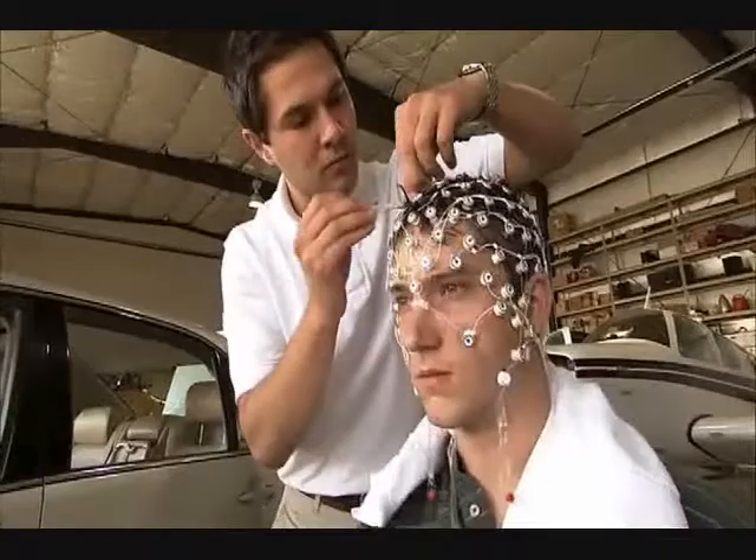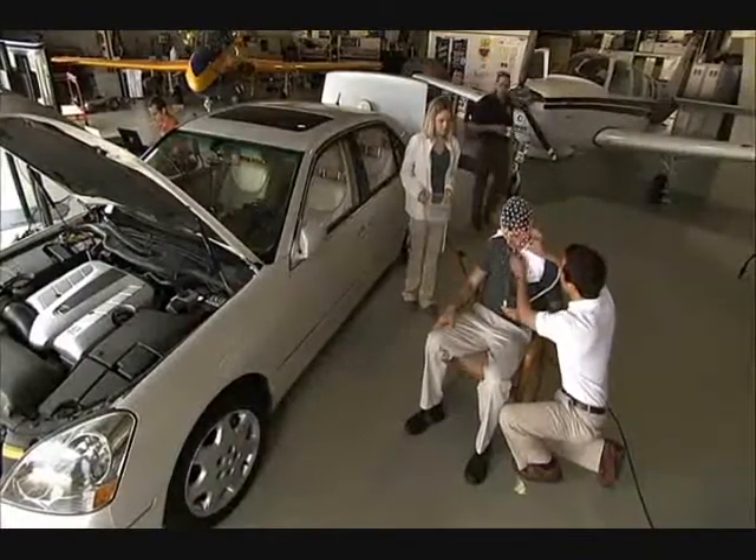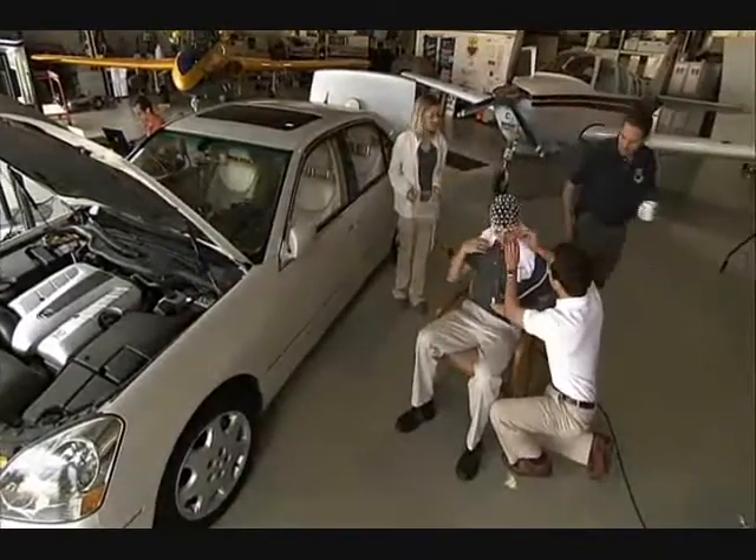Scientists are now trying to figure out ways to keep our eyes on the road. Tom Schnell and his team at the University of Iowa are attempting to do just that.